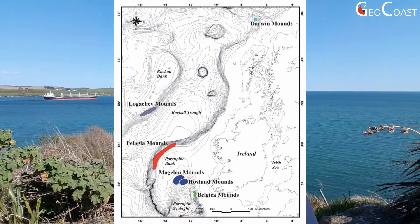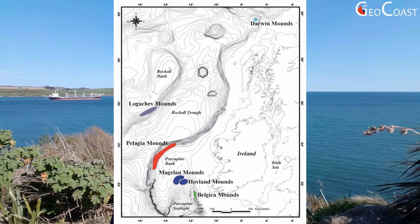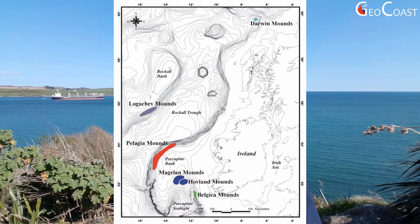This map shows the distribution of corals in Irish territorial waters. As you may see, they mostly grow on parts of the continental slope to the west of Ireland at water depths ranging between 6 to 1,000 meters. The main difference between cold water and shallow water tropical corals is that they are able to survive in complete darkness below the light penetration depth and can tolerate water temperatures as low as four degrees Celsius.